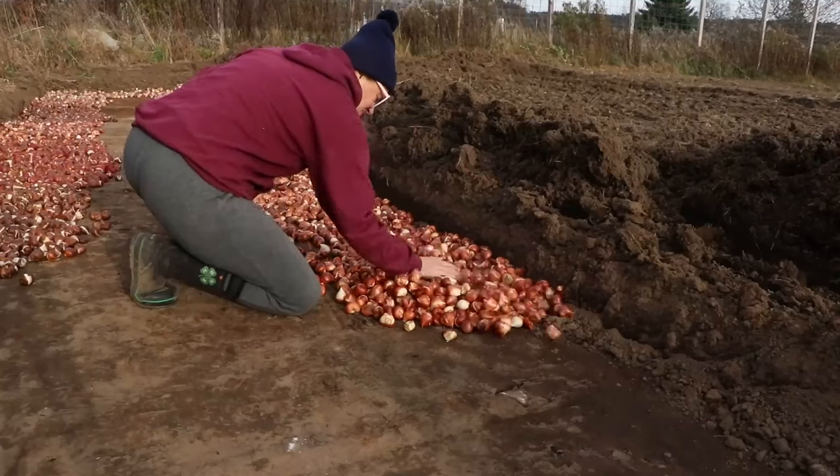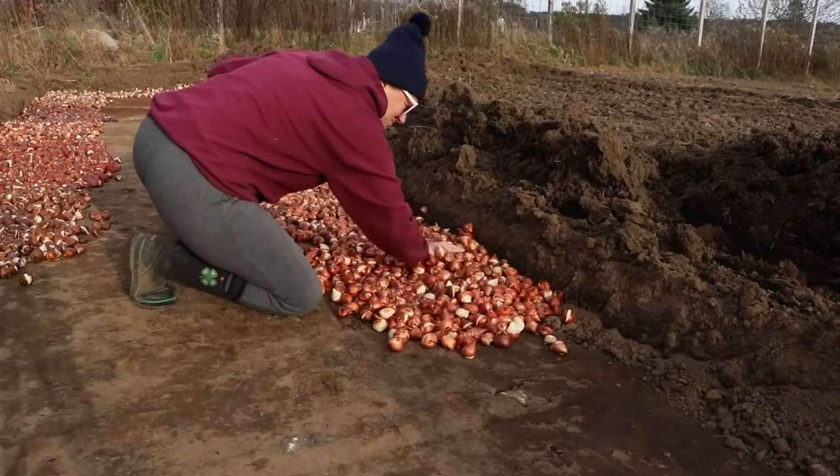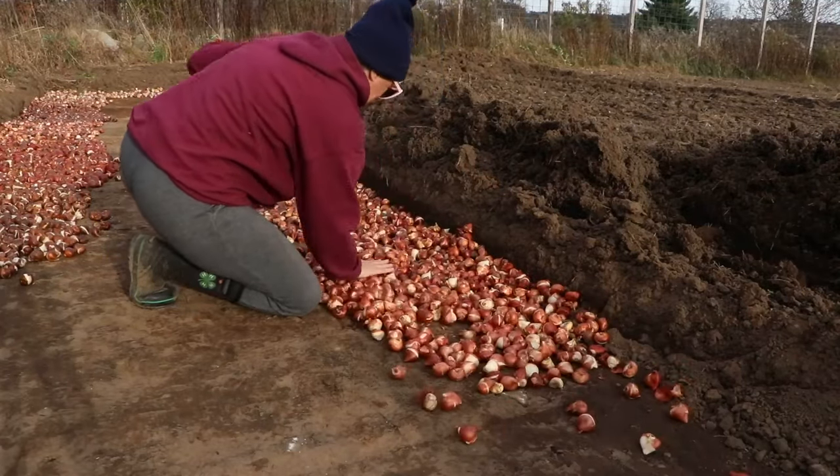Hi flower friends, it's Nicole from Flower Hill Farm. Last fall I showed you a video where I just dumped thousands and thousands of tulips instead of meticulously planting them like I have in years past. This was after I saw the way the huge operations do it in Holland — they just drive a tractor and dump them in a hole. So I thought, okay, if it works for them it must work for me, right?